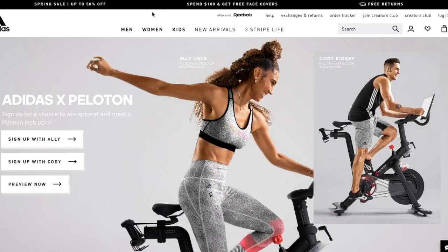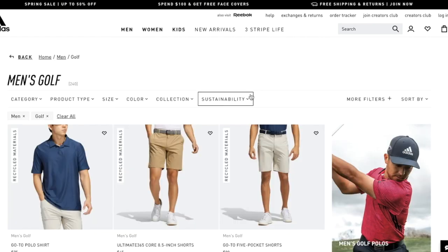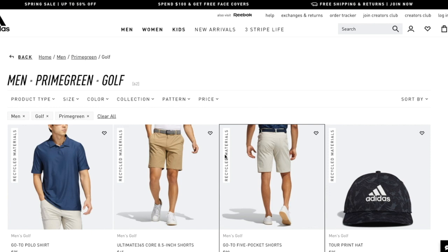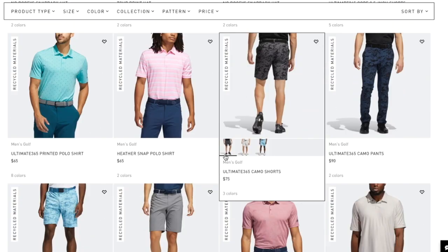If people want more information about the Go-To line, Prime Green, or anything from Adidas Golf, they can go to adidas.com. We also have a variety of local retailers throughout the United States that are definitely supporters of ours, and we appreciate their support. Sean, thanks for joining us. Thank you as always for having us — I appreciate you paying attention to this area of focus for us.